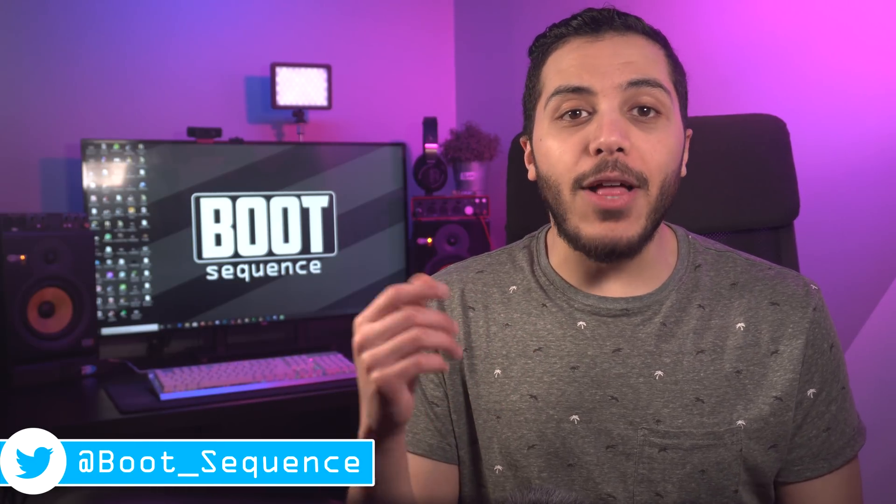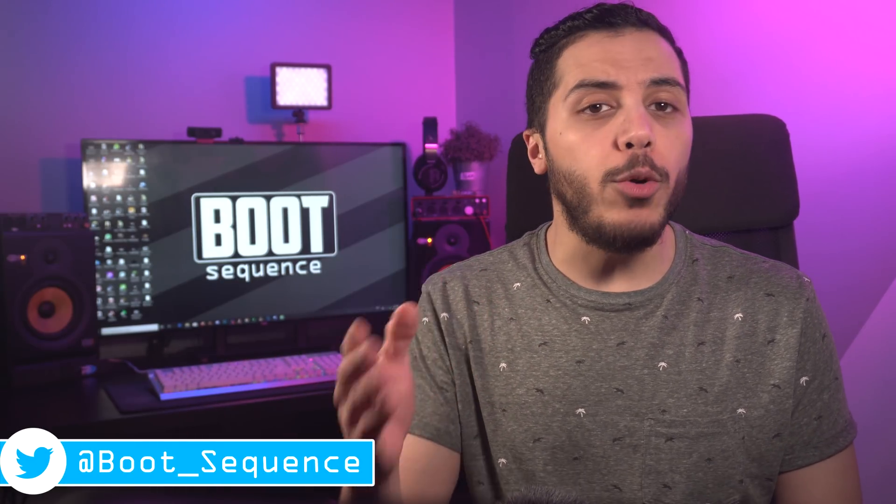Today in the news, we got another possible Nvidia GPU update, some rumors and games. What's up guys, I'm Snows and this is your Boot Sequence.